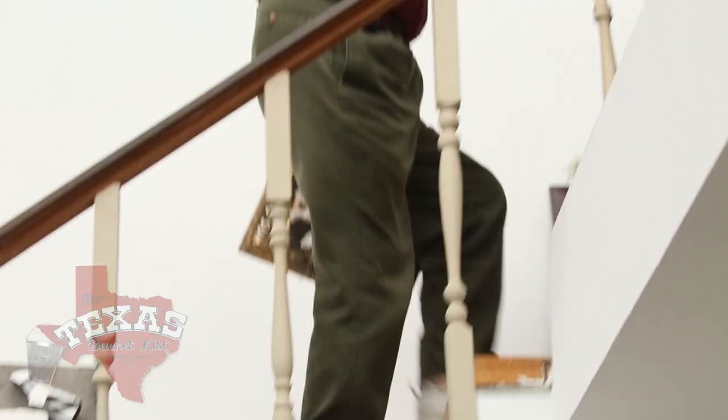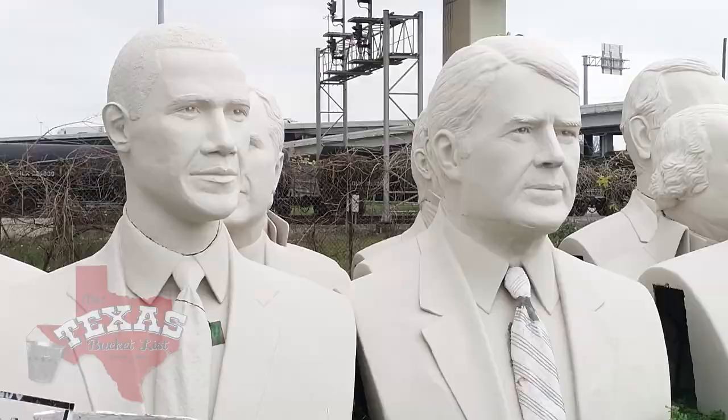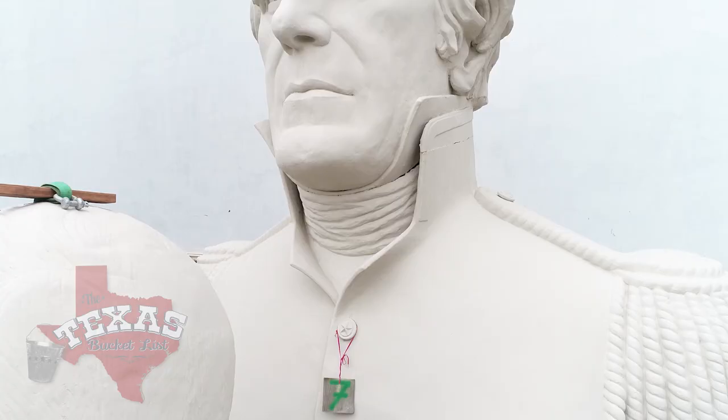David still makes his way up the stairs of his home to his artist's studio to paint every day. His sculpture work has slowed down significantly, and eventually his collection of heads will head to Huntsville for permanent display. But for as long as he can, David plans on keeping his studio open to curious crowds looking to walk amongst king-sized commanders-in-chief.